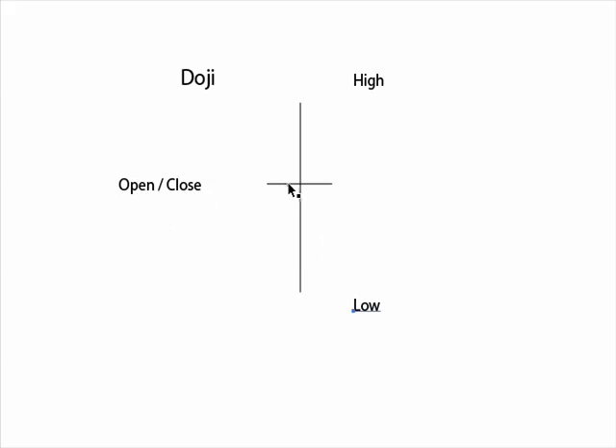Price opened here. At some point during the day, this made a nice looking candlestick with a larger body. But as it made its high and then its low, it ended up closing near the open or at the open. So you get this kind of cross look. This gives us a state of indecision, or an equilibrium — a balance between the bears and the bulls.